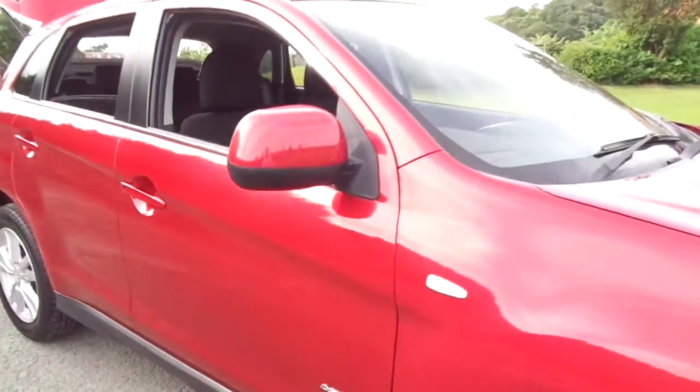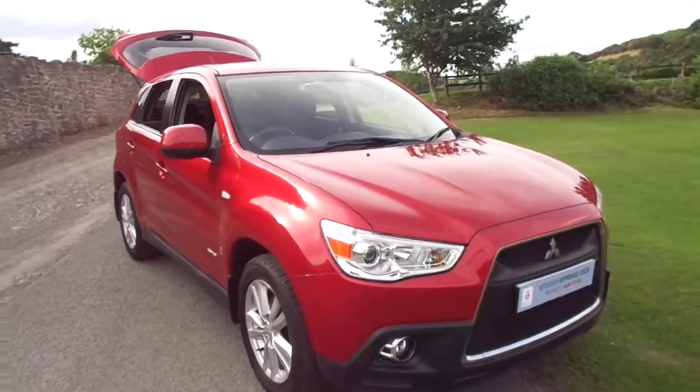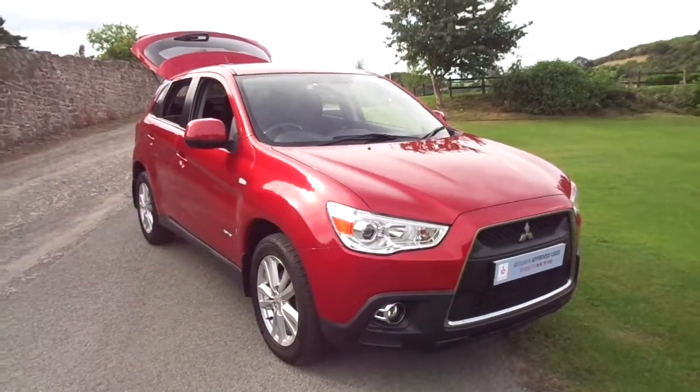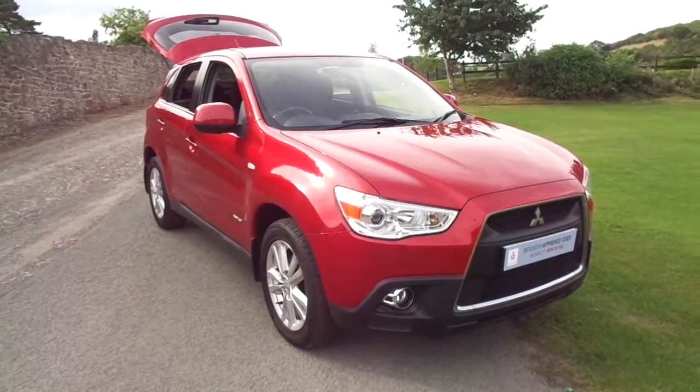This vehicle will be supplied with a one year warranty and will have a full service and any MOT should it need them. For more information please contact JT Hughes Mitsubishi in Newtown.